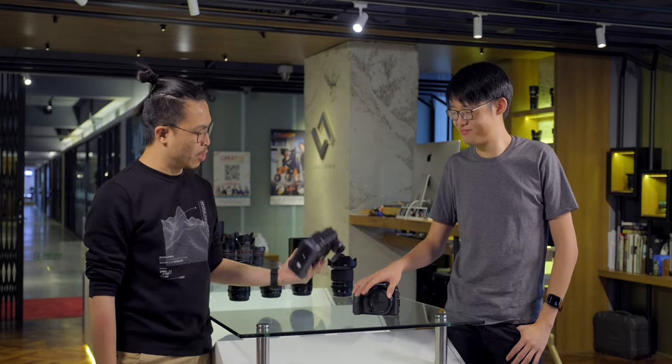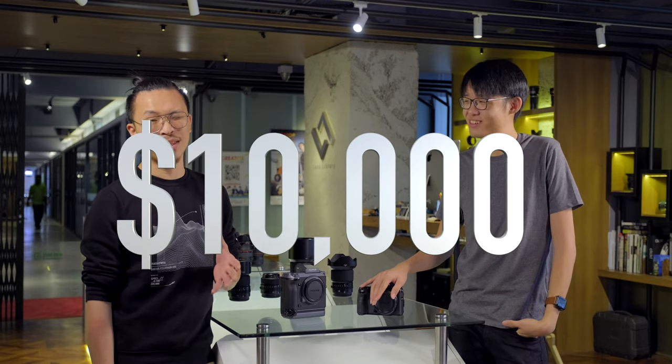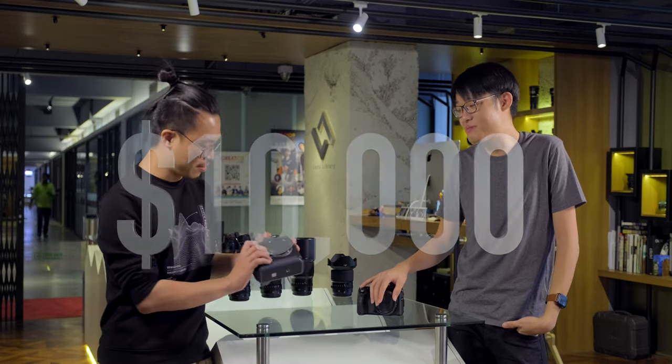I'm Jayce and I'm Zee from the Zee Productions YouTube channel. What's good about this camera? Apart from being really expensive — is that good? $10,000. I mean, it's 102 megapixels. If we compare these two...